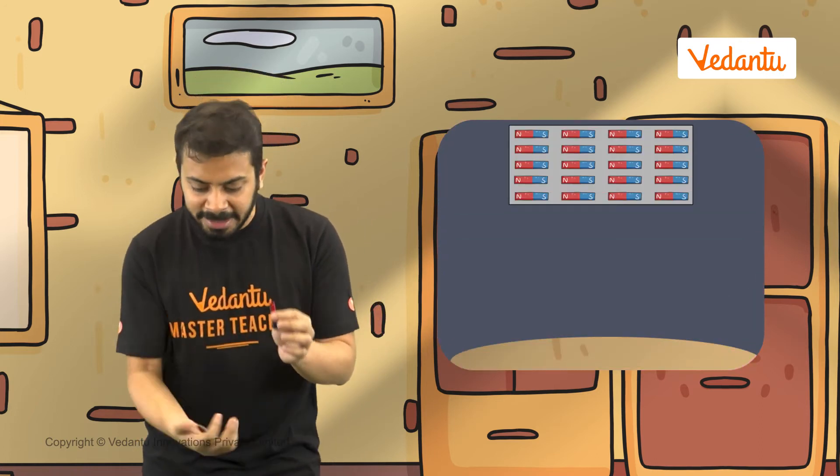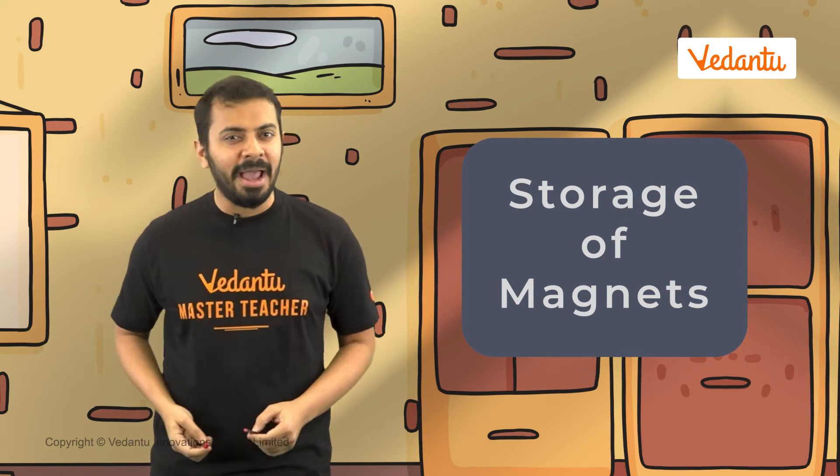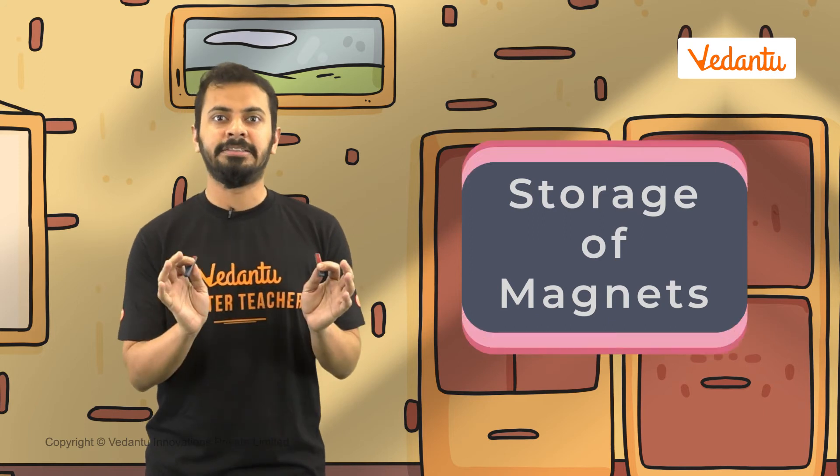Sometimes, if a magnet falls, there is a high chance that it will get demagnetized. There are so many things to be careful of. What can we do to properly store and take care of magnets? Let us look at the ways magnets can be kept safe from becoming demagnetized.